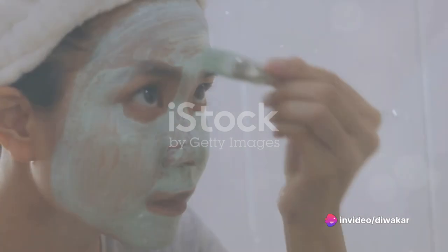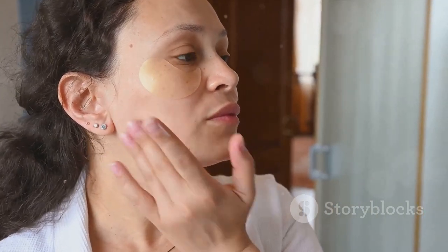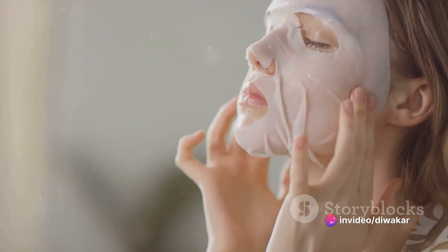Ever wondered how to turn back the hands of time, how to make your skin glow with youthful vibrance once more? Well, you're in luck because today we're sharing proven tips to help you look younger. So sit back, relax, and let wisdom guide you on this journey to rejuvenation. First up on our list is hydration.